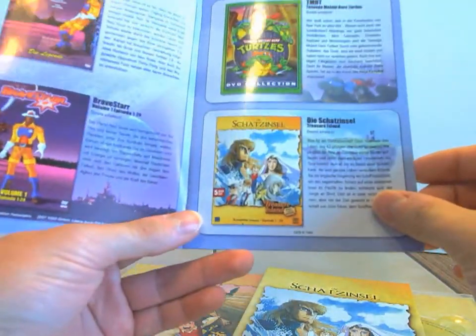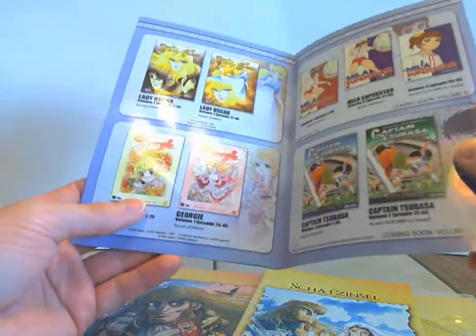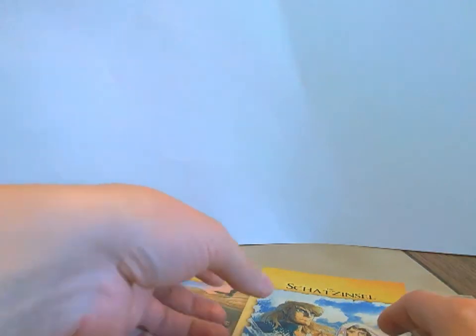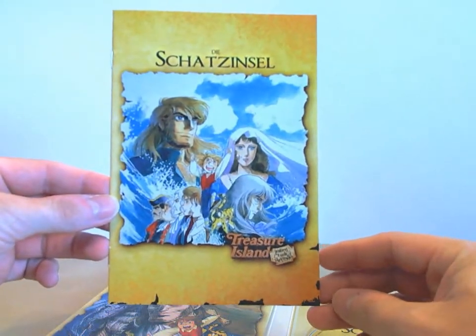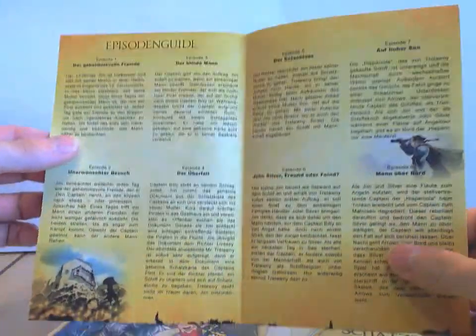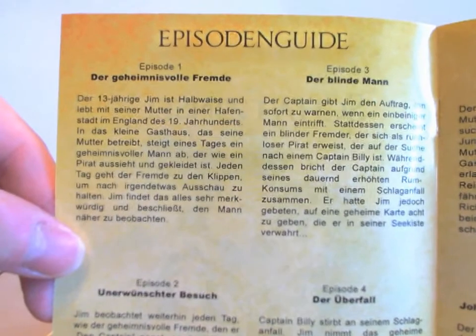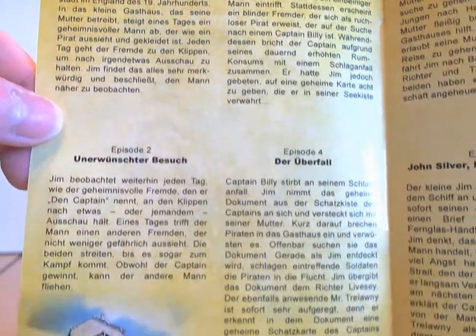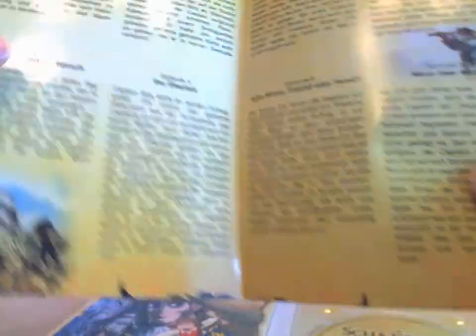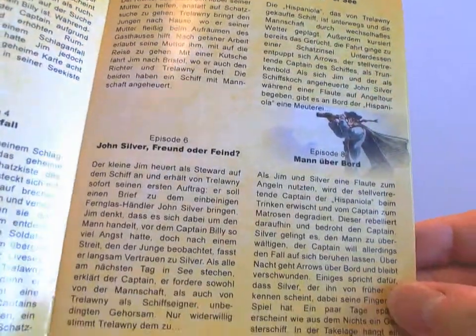Hier steht auch nochmal die Serie, um die es geht — dann Turtles und so weiter, Senior Rossi und Mila Superstar, She-Ra und was weiß ich noch alles. Das tun wir mal zur Seite und jetzt kommen wir zum Booklet. Das ist ein relativ knapp gehaltenes Booklet, sieht trotzdem sehr schick aus. Und darin befinden sich Beschreibungen zu jeder Episode — also worum es in den einzelnen Episoden geht. Wirklich sehr schön gemacht, auch mit Gestaltung. Mir persönlich gefällt es gut.